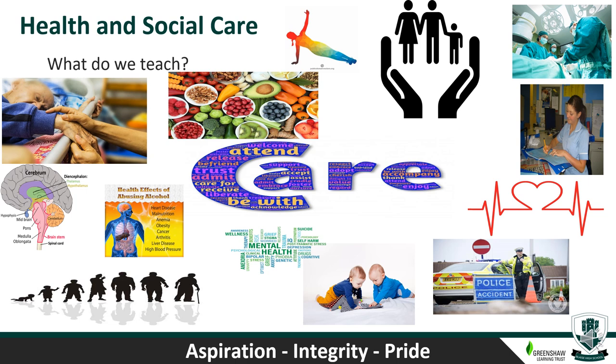Component two — Health and Social Care Services — investigates common services and those for specific needs, examines barriers individuals face accessing services, and explores the skills, attributes and values required in health and social care. Component three — Health and Well-being — explores factors that positively or negatively influence an individual's health. You'll learn to interpret physiological and lifestyle indicators, design an appropriate plan for improving someone's health and well-being including short and long-term targets, and explore the difficulties an individual may face when trying to make these changes.